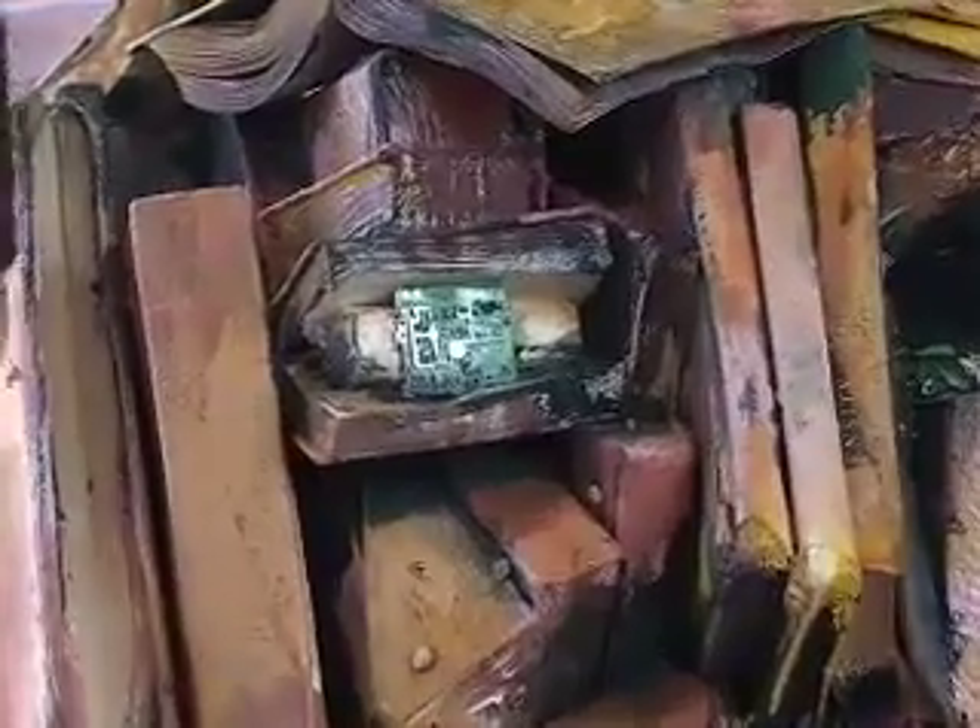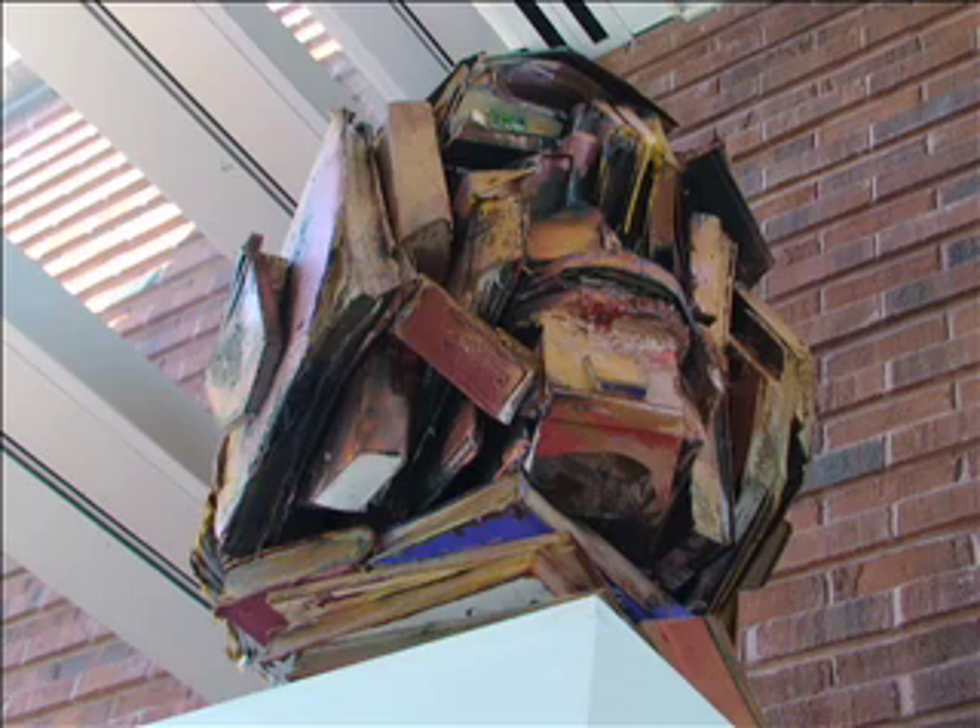If you notice, one of the eyeballs is made of a computer circuit board, and this building is a computer classroom building — that's what we teach here is technology. So the sculpture in a way represents the transition we're going through between the printed book and reading what we read on a screen.